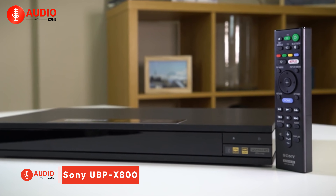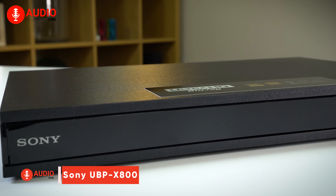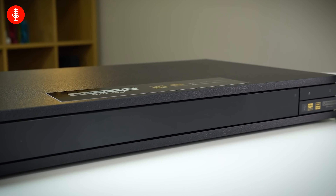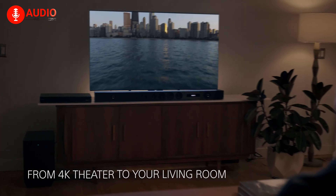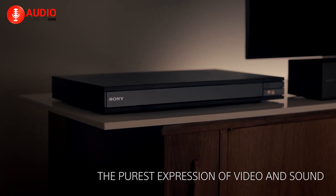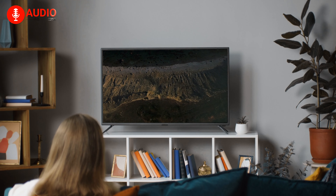Finally, the Sony UBP-X800 delivers a true immersive cinema experience right in your living room. This player unleashes the clarity of 4K Ultra HD Blu-ray discs, along with support for Dolby Atmos and DTS:X surround sound. That means you'll see finer details than ever before in 4K movies, while hearing audio objects move freely around you, just like in the theater. HDR technology renders highlights, shadows, and colors with stunning realism too.